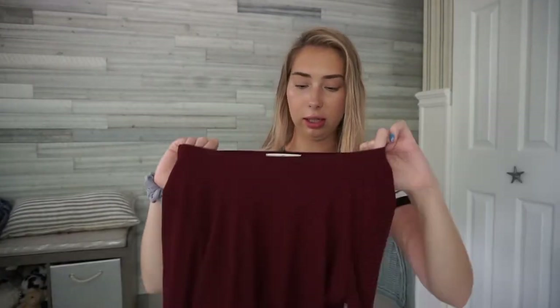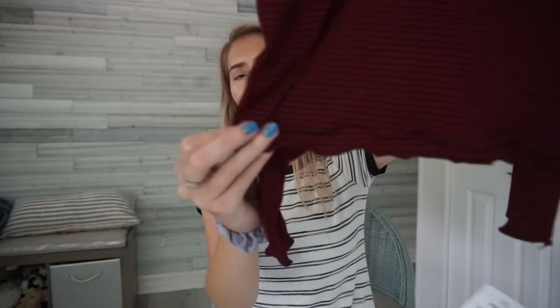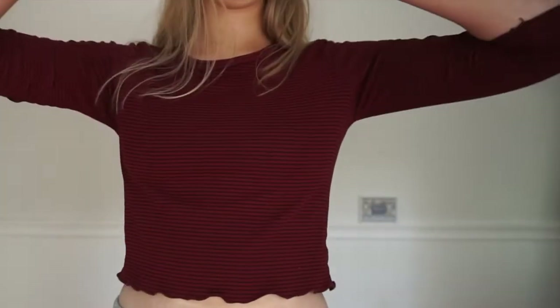The next long sleeve I got from Boss Gobs is this maroon colored one. It has stripes and it's like a little crop, but I really like how the bottom has ruffles — and the sleeves too. I think it would be really cute with high-waisted jeans. When I was trying it on I saw the tag and this was literally $28 originally, and I got it for three dollars, so I just wanted to share that.